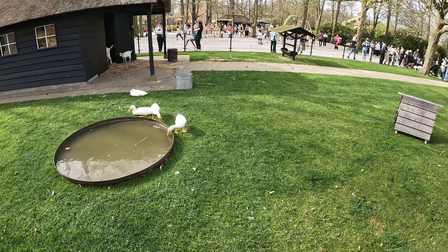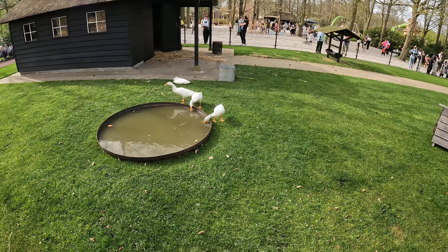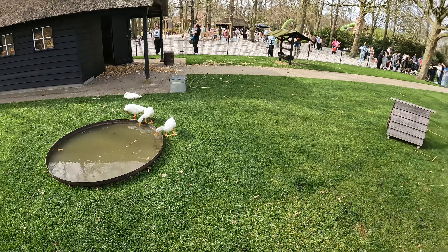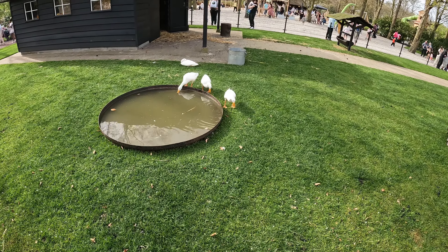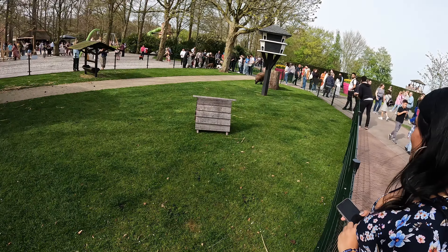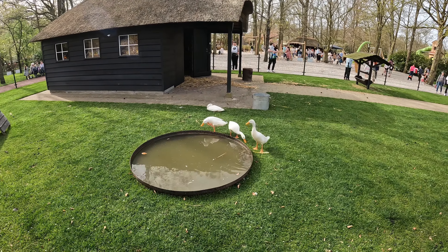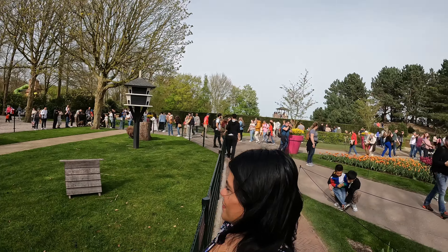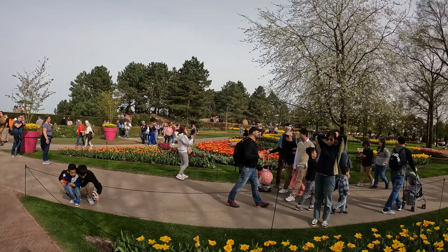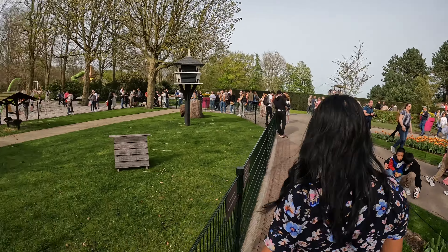So we found the petting zoo. Kinderboerderij, how they call it in the Netherlands — like a child farm, because it's just a small farm with some animals. Here we have some ducks, there we have a sheep, some goats. There's also a playground for kids — and for adults, anybody who wants to play.